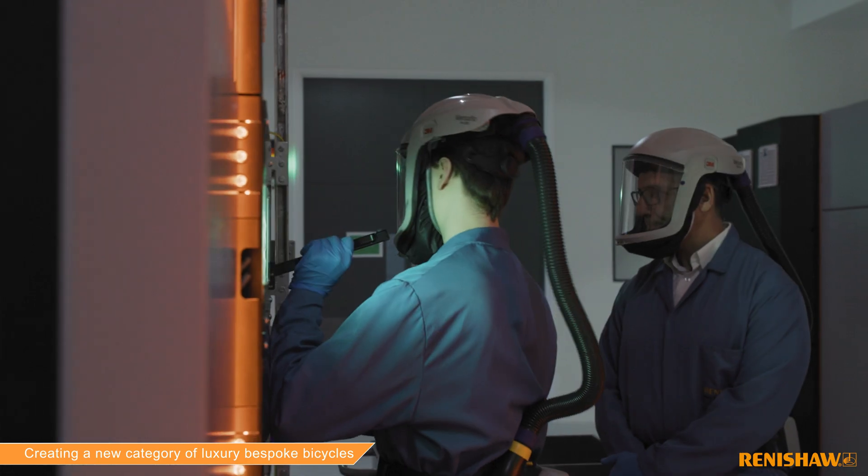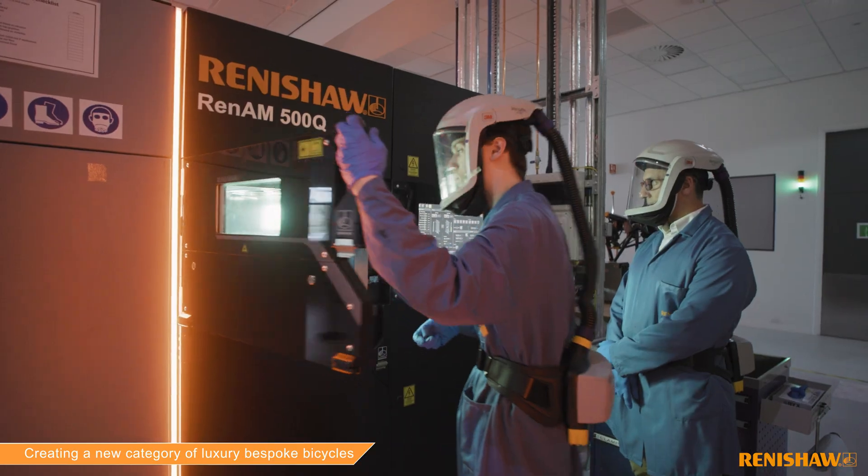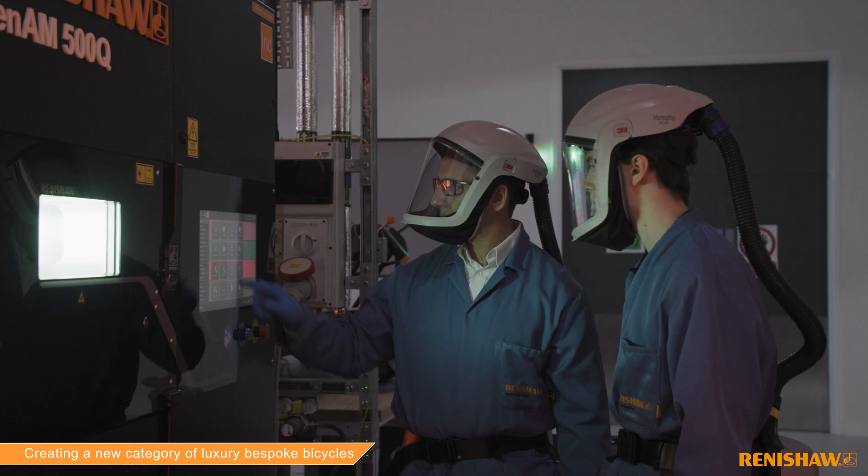We chose the RenAM 500Q due to its ability to produce parts quickly with its four lasers, but in addition it produces high quality components that are perfect for this application of intricate geometries and lightweight parts.